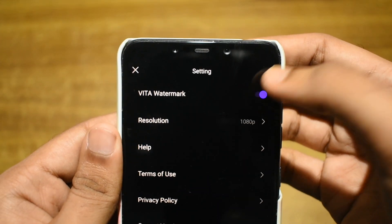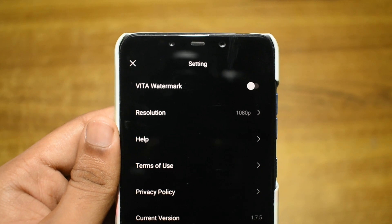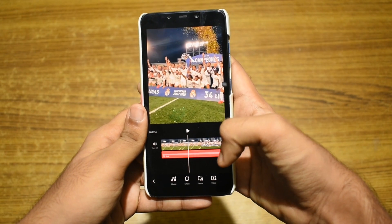And the best thing of all is the option to turn off the watermark. And as a bonus, the app has no ads at all.